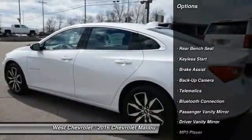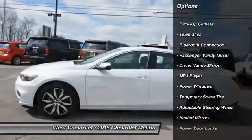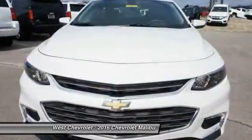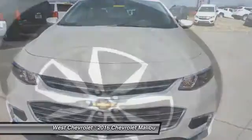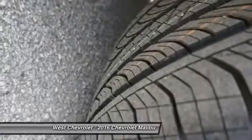Stability control, keyless entry, traction control, steering wheel audio controls, backup camera, Bluetooth, adjustable steering wheel, driver airbag, four-wheel disc brakes, keyless start. Your new ride is just a phone call away.